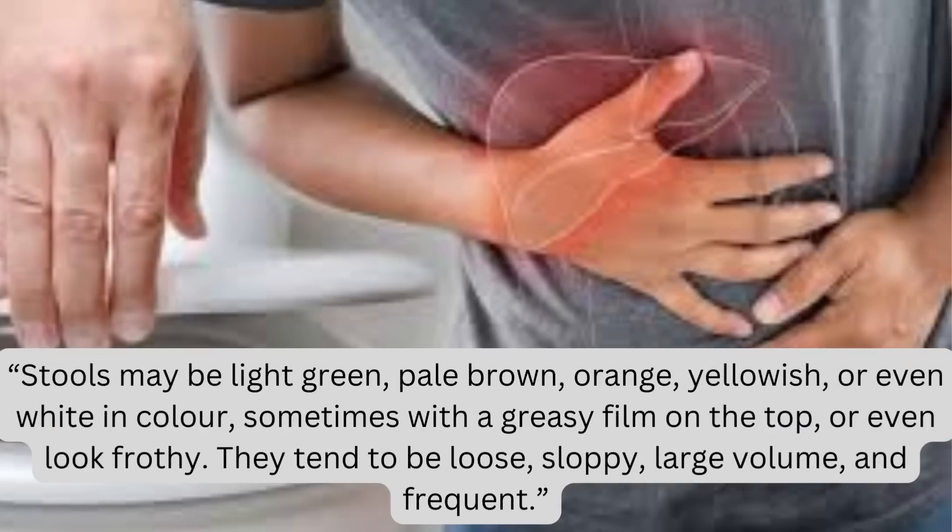Stools may be light green, pale brown, orange, yellowish, or even white in color, sometimes with a greasy film on the top, or even look frothy. They tend to be loose, sloppy, large volume, and frequent.